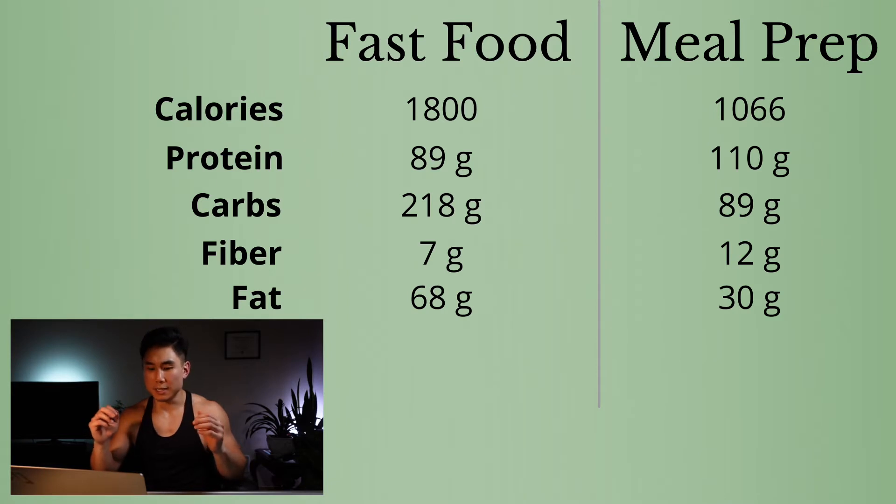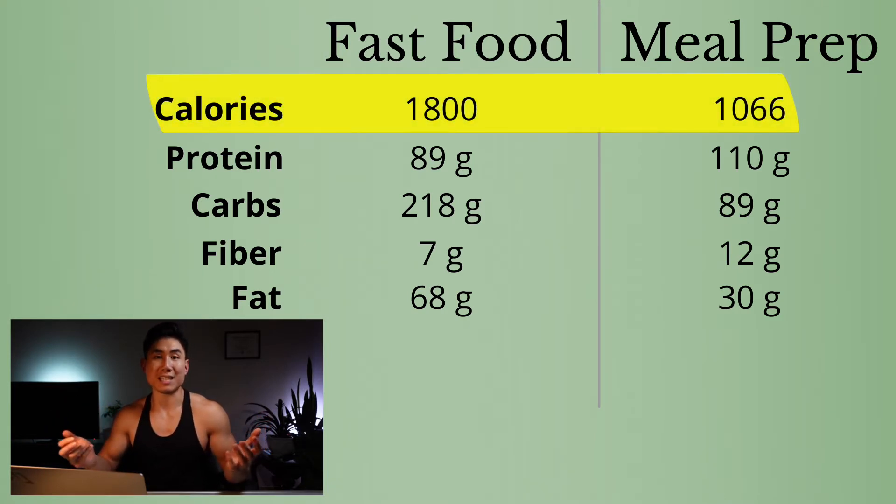The first thing you'll notice is the difference in calories is pretty significant. For the meal prep group, you have a little over a thousand calories for both meals compared to about 1,800 in total for the fast food meals. That 800 calorie difference might not seem like a lot, but keep in mind, this is just two meals — this is just a typical day.